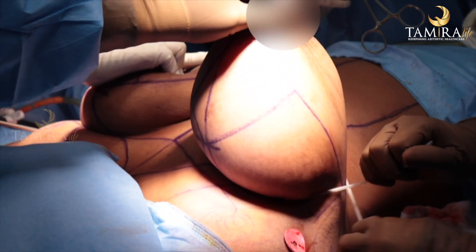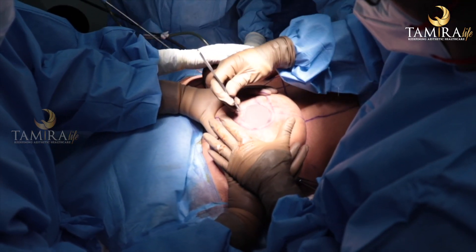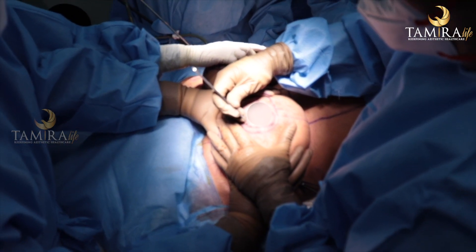After the breast has attained adult size, which is usually around 18 to 19 years of age, if the size of the breast is too huge, the only option to reduce the size is a surgical procedure. Medically we call it reduction mammoplasty, or breast reduction surgery.